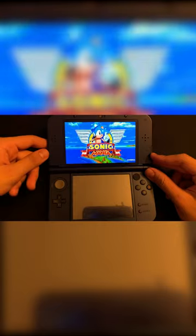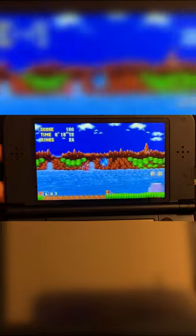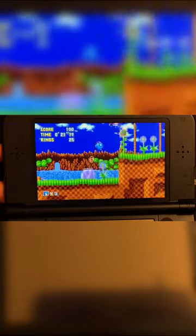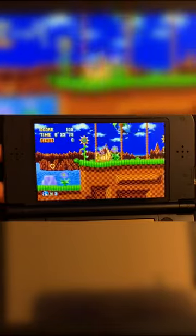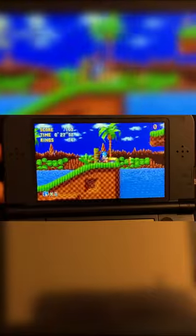Next up, we have Sonic Mania. Using a decompilation of Sonic Mania on the PC, homebrew devs were also able to port this over to the New 3DS. In my opinion, this is probably one of the best looking games I have ever seen on a New 3DS, with everything being pixel perfect and almost the entire game running at 60 frames.